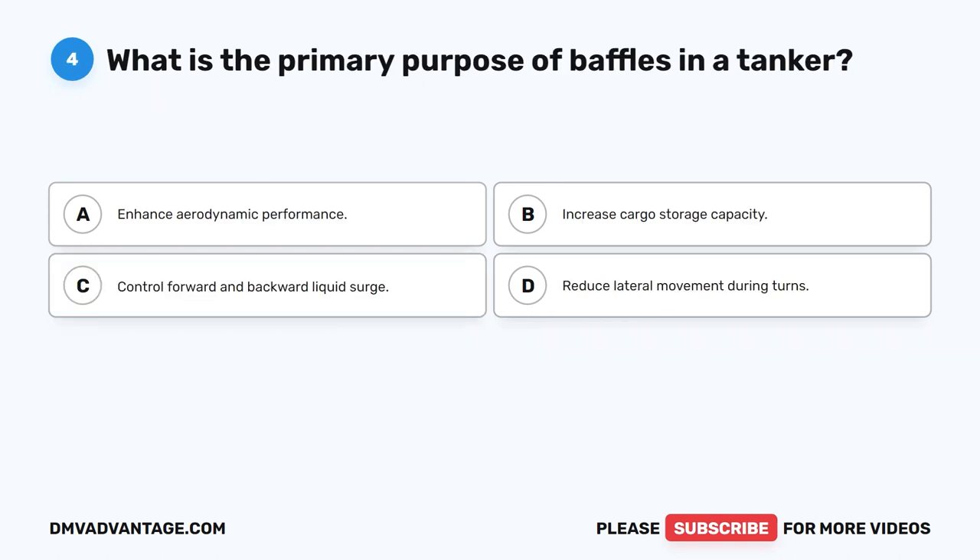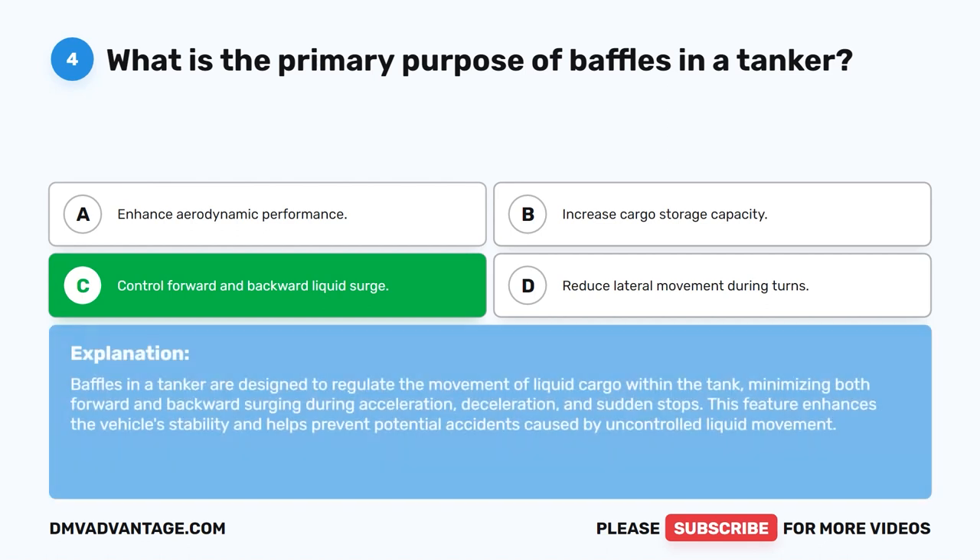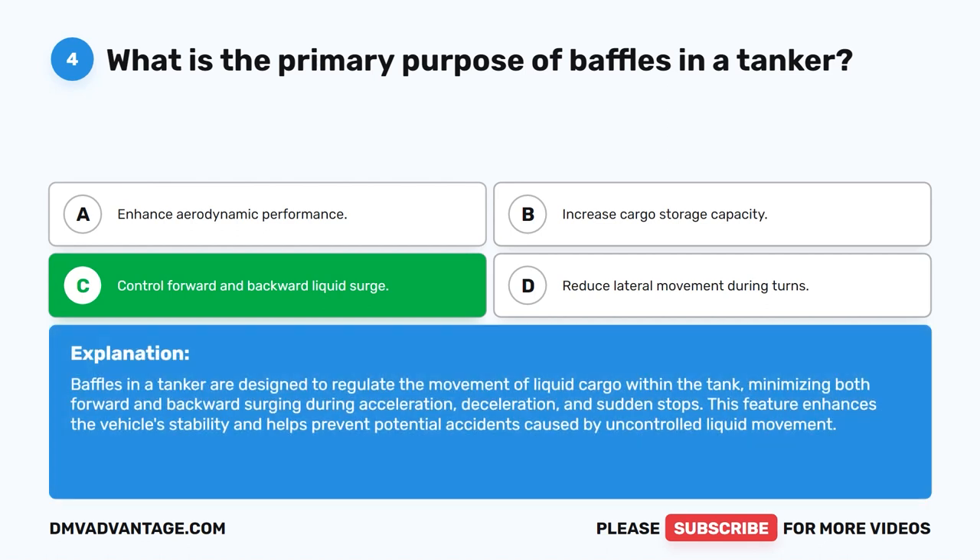Question 4. What is the primary purpose of baffles in a tanker? The correct answer is C. Control forward and backward liquid surge. Baffles in a tanker are designed to regulate the movement of liquid cargo within the tank, minimizing both forward and backward surging during acceleration, deceleration, and sudden stops. This feature enhances the vehicle's stability and helps prevent potential accidents caused by uncontrolled liquid movement.